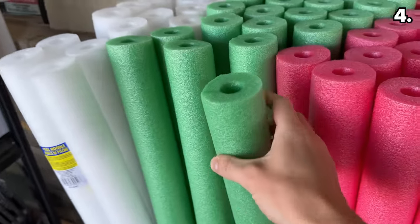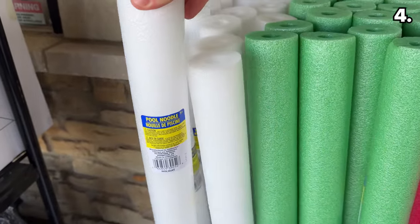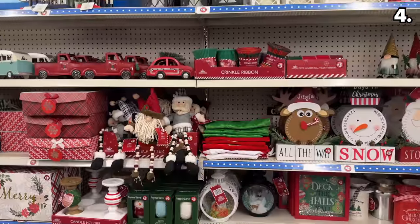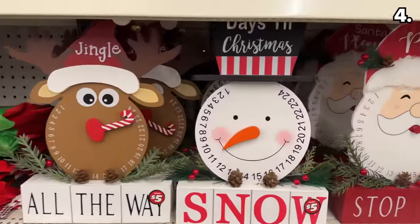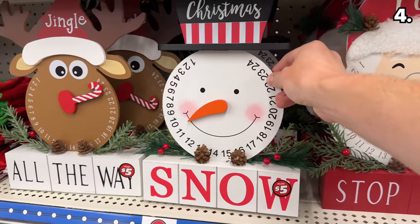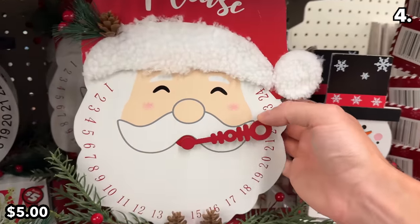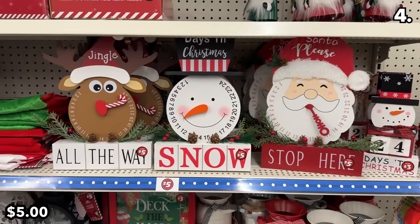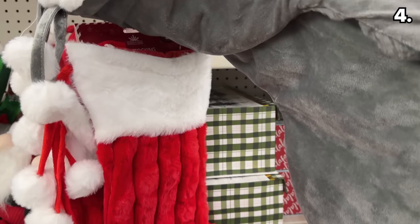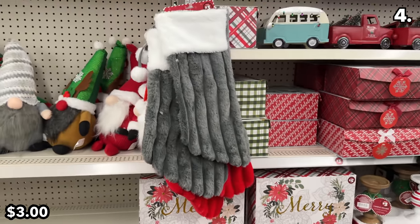Dollar Tree even has Christmas-colored foam noodles, which you'll likely see featured on many awesome DIY channels on YouTube. There are two Christmas finds at a higher price worth highlighting: this wooden Christmas countdown clock at $5 is of much higher quality than what I encountered last year, with a reindeer, snowman, and Santa option. And these premium Christmas stockings at $3 are thicker and more plush.